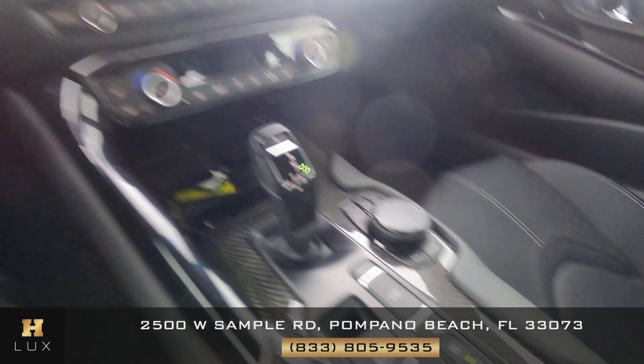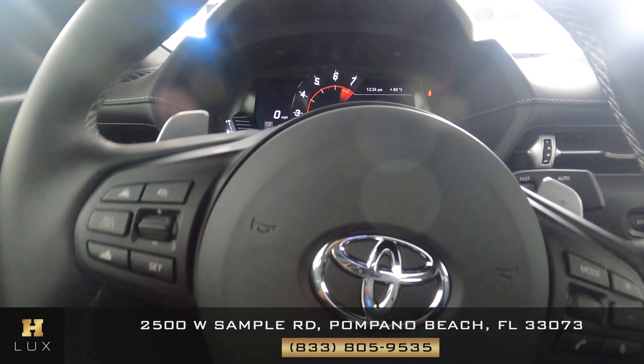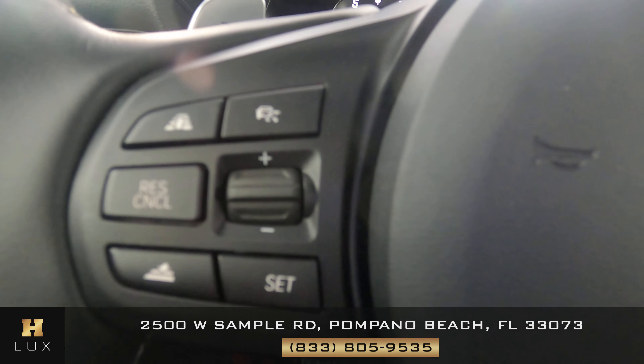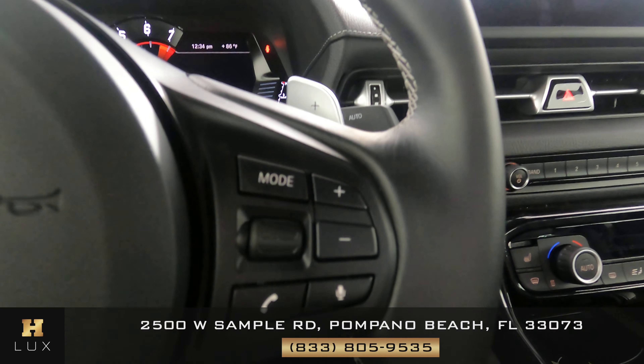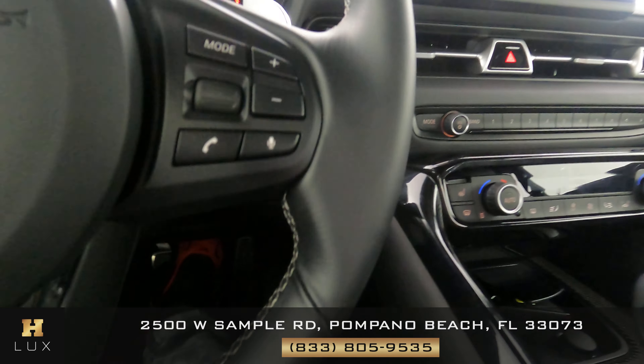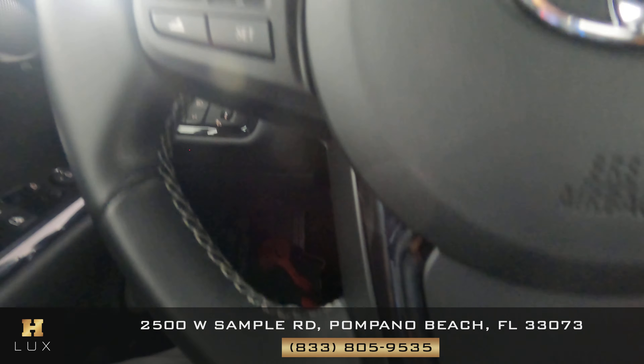Now we're going to have a look at the passenger seat. This seat is in good condition as well. Let's have a look at the door panel. I'm not seeing any marks there at all. So the passenger side is good as well.